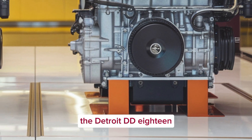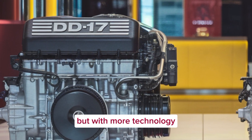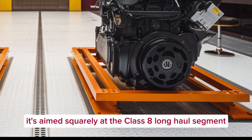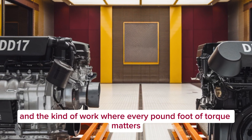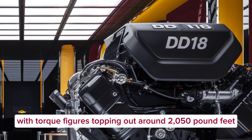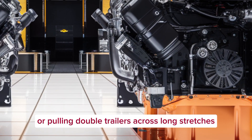Now moving on to the heavy hitter — the Detroit DD-18. This engine is designed for the most demanding hauling applications. It's the spiritual successor to the DD-16, but with more technology, better efficiency, and improved overall performance. This 15.6-liter monster is aimed squarely at the Class 8 long-haul segment, heavy vocational uses, and the kind of work where every pound-foot of torque matters. The DD-18 produces horsepower in the range of 500 to 600-plus, with torque figures topping out around 2,050 pound-feet — designed for climbing steep grades with heavy loads, pushing through the Rockies, or pulling double trailers across long stretches.